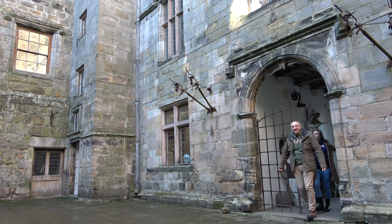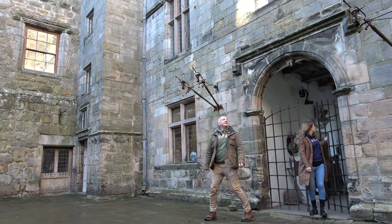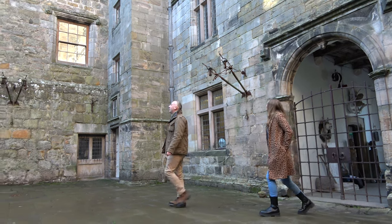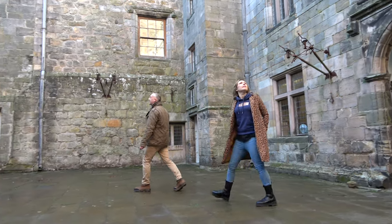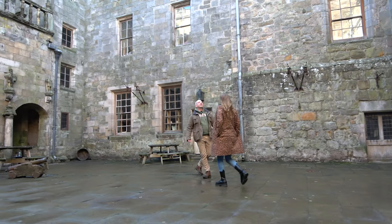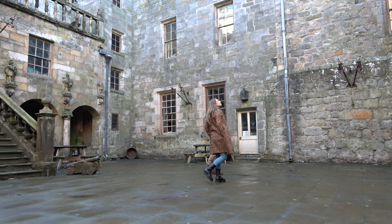Check this out — look at this courtyard! I can't believe we're actually here. I've been wanting to come to this castle for such a long time and we're finally here. It's a bit windy, isn't it?